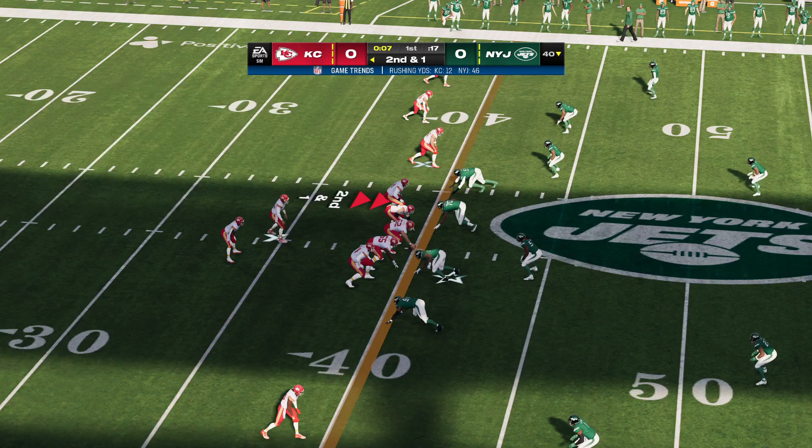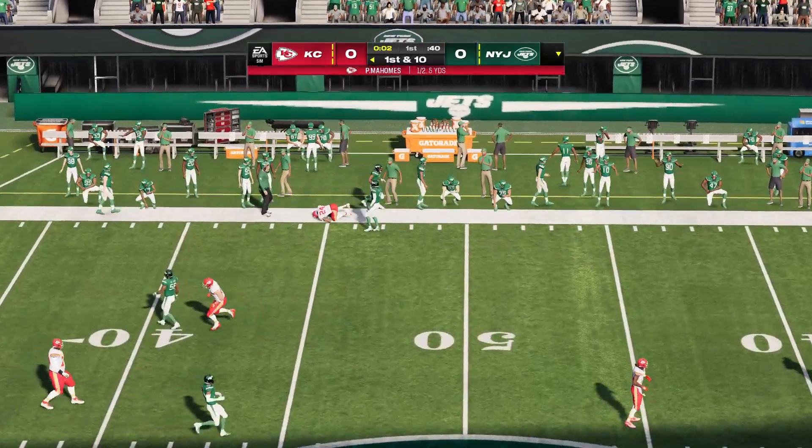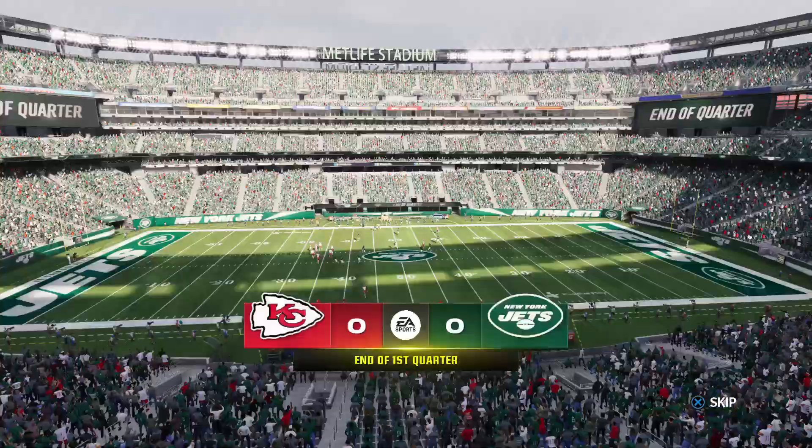Second down and a little more than a yard. From the gun, it's Mahomes — he's got the connection to Moore. We're scoreless after one.